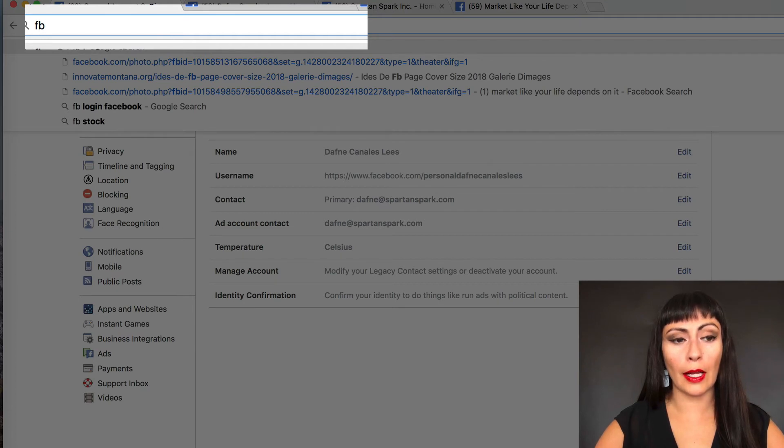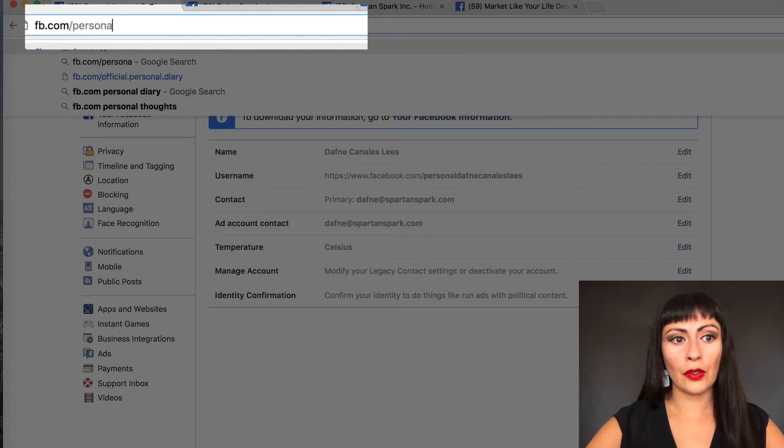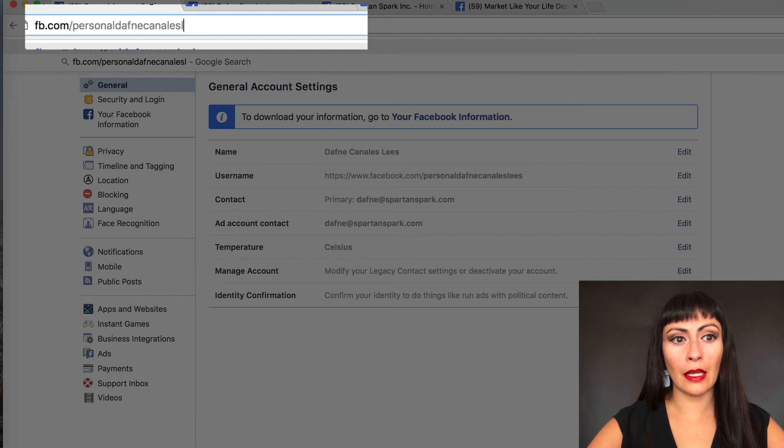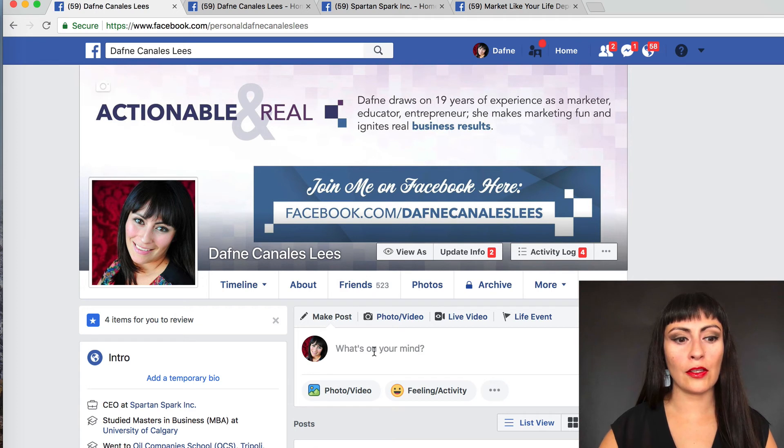For example, you can put this on your business cards when you're first starting out — just use fb.com/personalDaphneCanalisLeads, and it takes you right to the page. When you're first starting out and maybe you don't have a website yet, you can use Facebook to do all of your business and show yourself online using these tools.